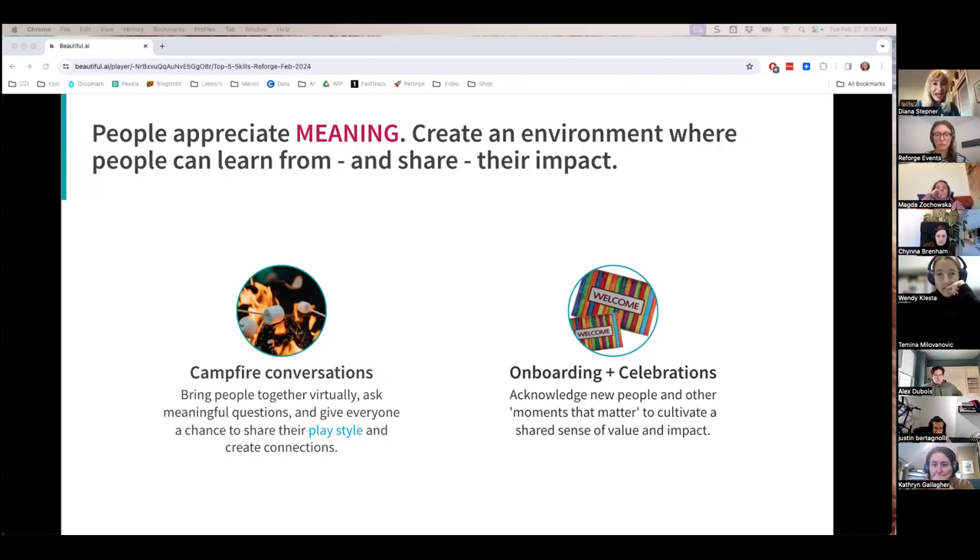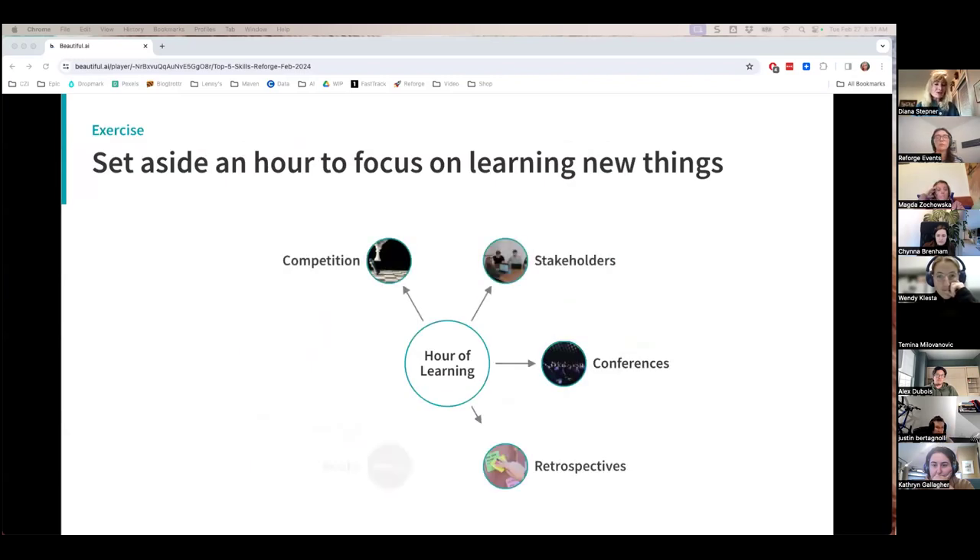Others I'd recommend: campfire conversations — fun, playful conversations similar to those around a campfire. Onboarding and celebrations are a great way to bring everybody together and help people know that you've listened and appreciate them. An exercise I do to encourage fun, meaning, and belonging is called an hour of learning. I've applied it throughout my career — it brings people together, you can do it at the end of the week to celebrate wins, learn more, and grow the team's collective knowledge. If you have a product community of practice, introduce an hour of learning, or if you already have one, weave in some fun.